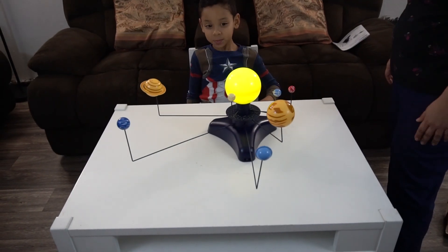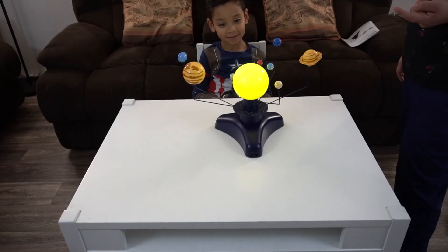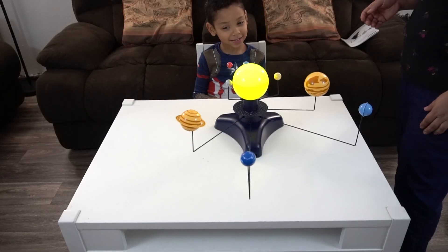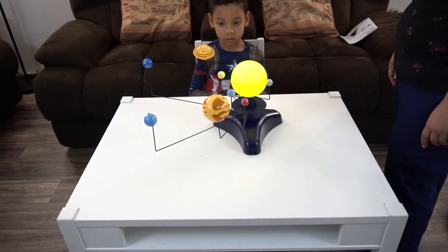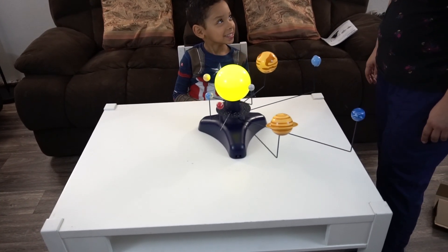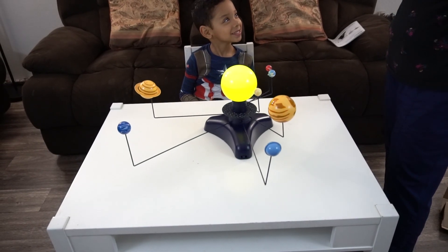So what does the sun do? It lights up. It's a ball of gas — a huge one — and it puts off heat. So the planets that are closest to the sun are usually warmer. Did you know that? Now you do. Okay, now let's turn off the lights and look at it in the dark.